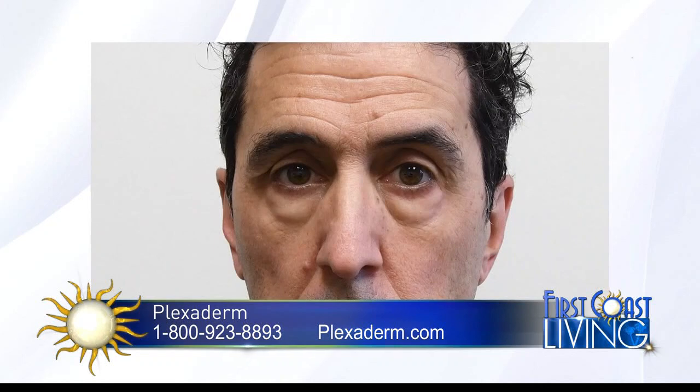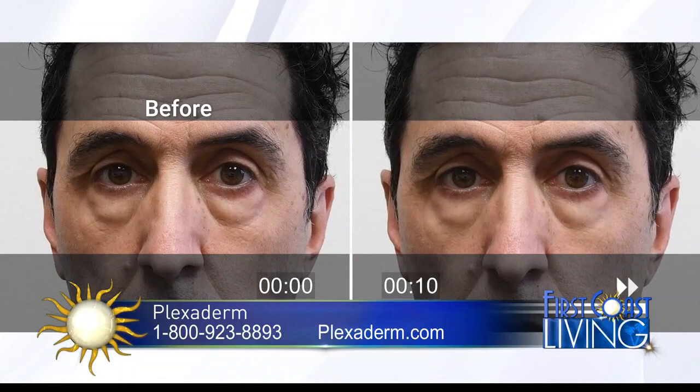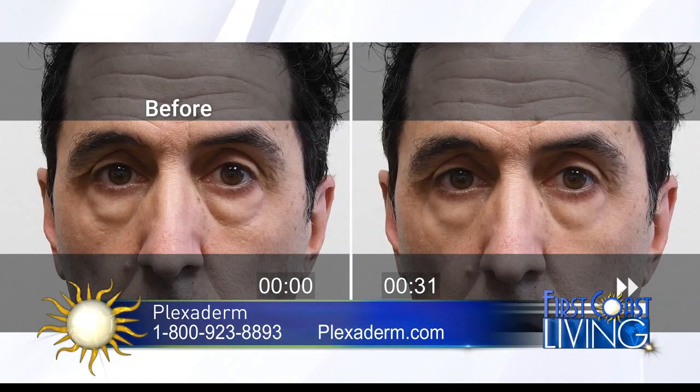We have a time-lapse video we're going to play throughout the segment. You can see our demo model Richie has those large under-eye bags that can be incredibly frustrating to deal with. He's got some puffiness and a few fine lines, so he's applied just a small amount of Plexiderm to that specific problem area. What's so fascinating about this cream is that it works in minutes — literally within three to ten minutes of applying Plexiderm, you can expect results that will last the entire day.